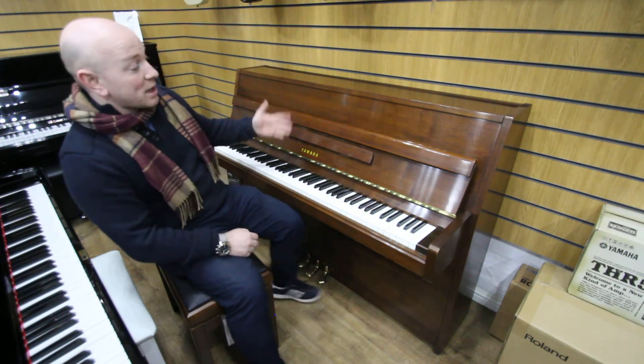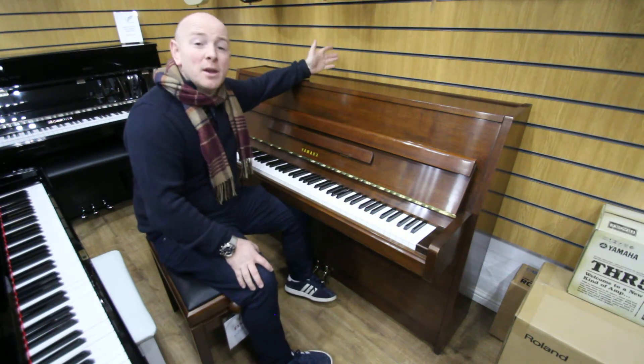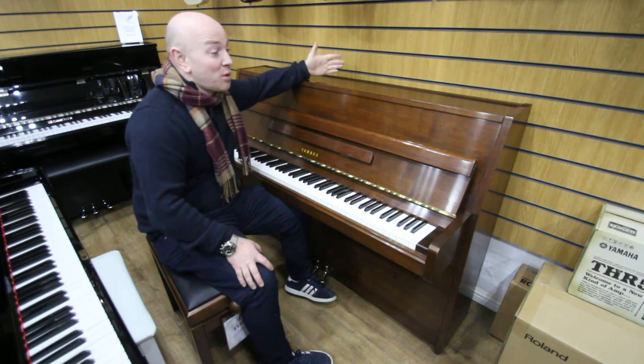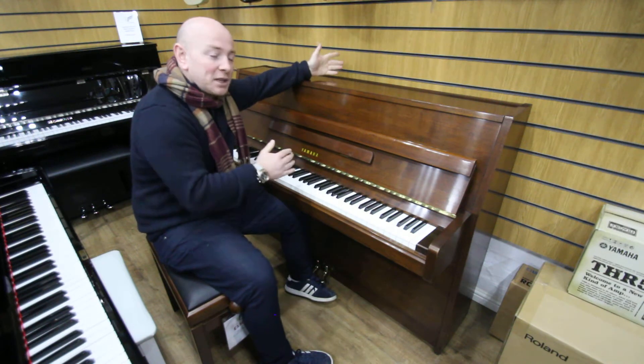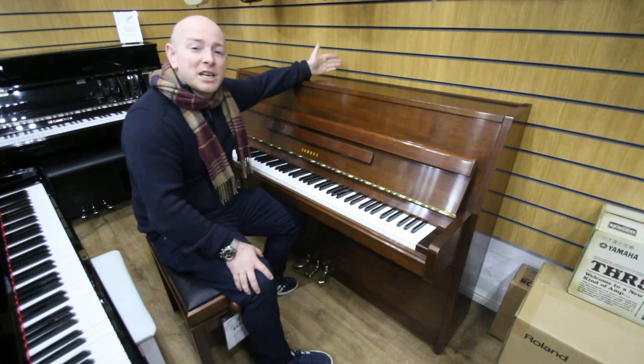This is a lovely little example of the M5J — a nice small compact piano as well for someone with maybe a smaller home. Feel free to come down and try this piano along with the many others we have here in our showroom in Mansfield, Nottinghamshire.